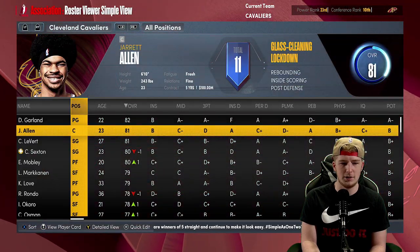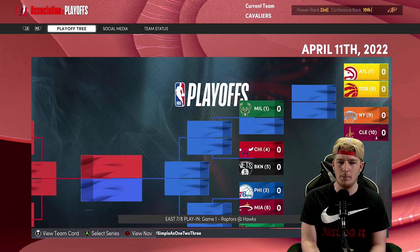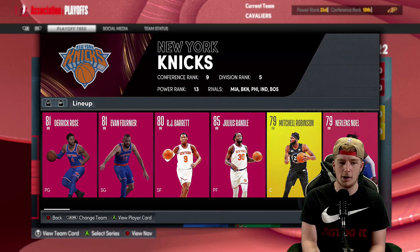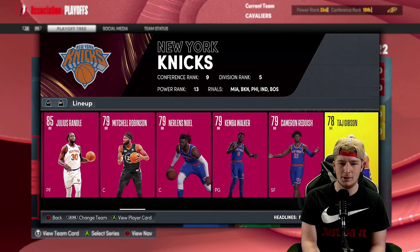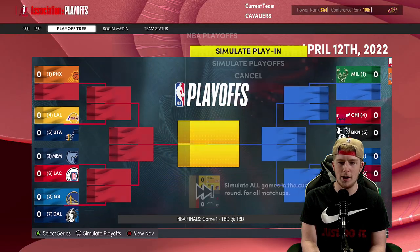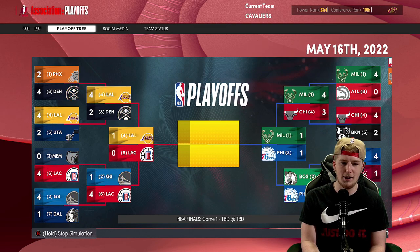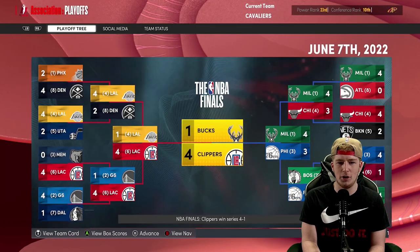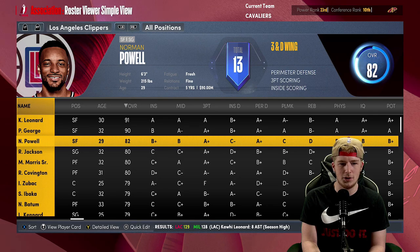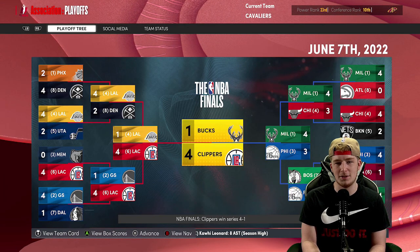We'll go ahead and simulate the play-in tournament. We're going up against the New York Knicks who have Derrick Rose, Fournier, RJ Barrett, Nerlens Noel. We're going to lose, so we're not getting into the playoffs, which I don't think would actually happen in real life. The LA Clippers go on to win it all — a healthy Clippers team with Kawhi, Paul George, and Norm Powell — over the Bucks in five games.